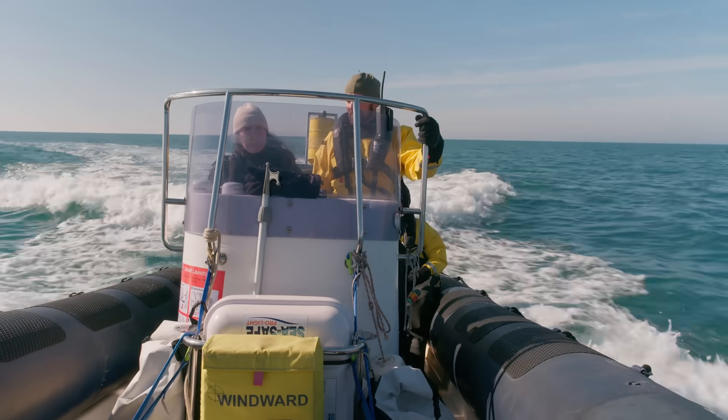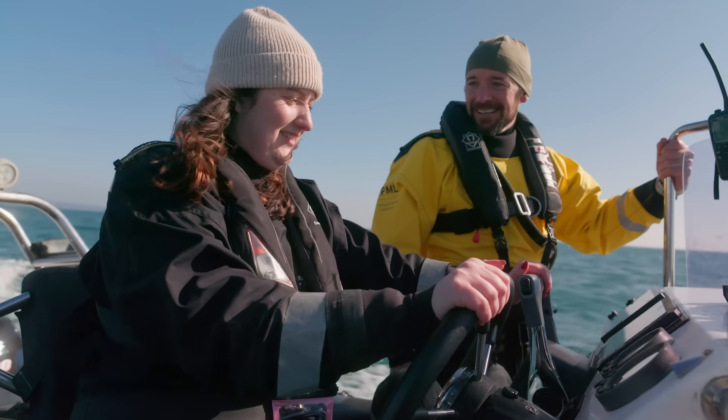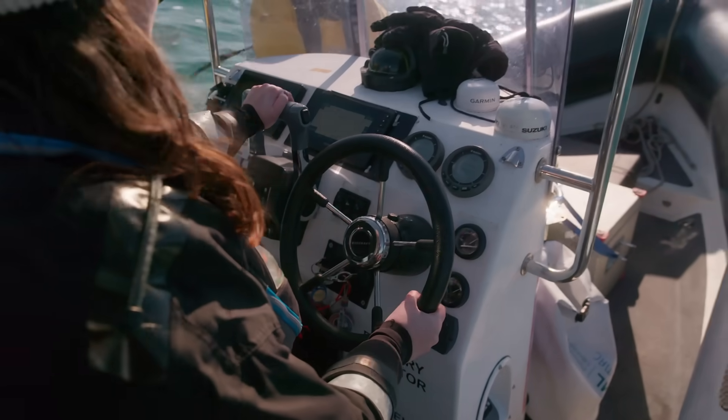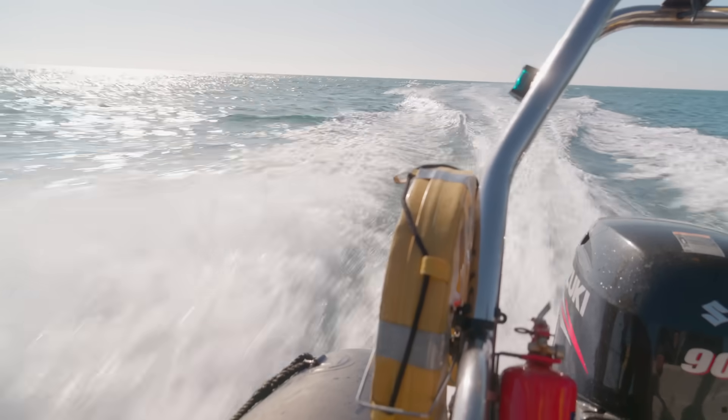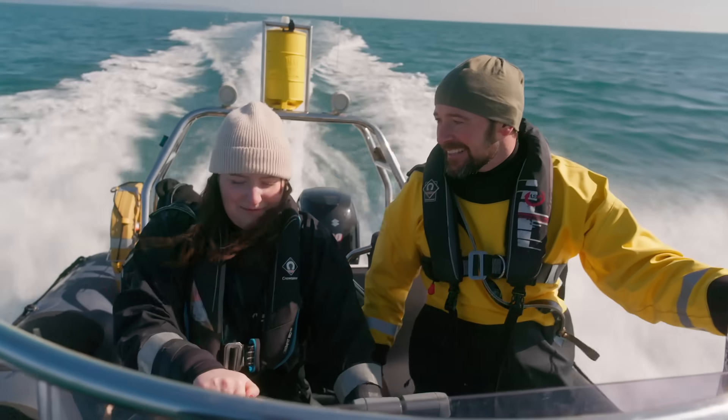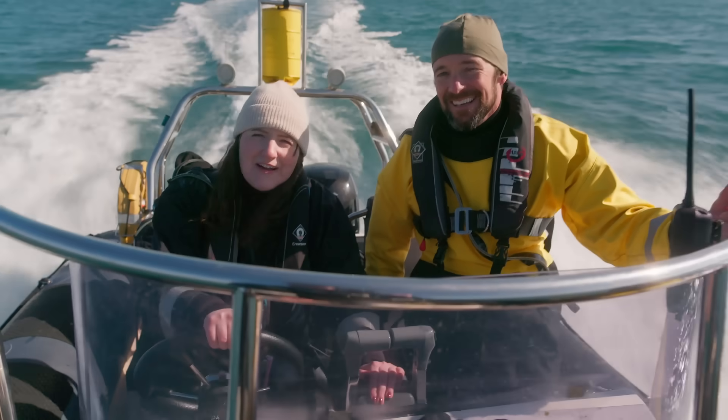And we're off — and guess who's piloting the RIB? Do you want to go faster? Yeah, I can do it. Is this very fast for you? Yes, it's really fast. My arm hurts! But it's really fun!